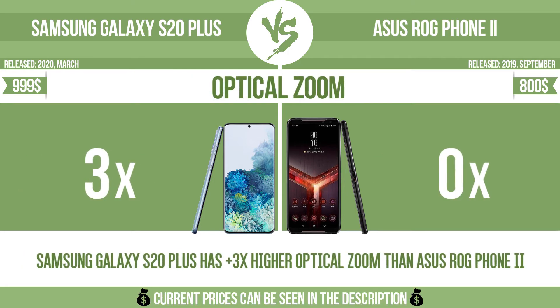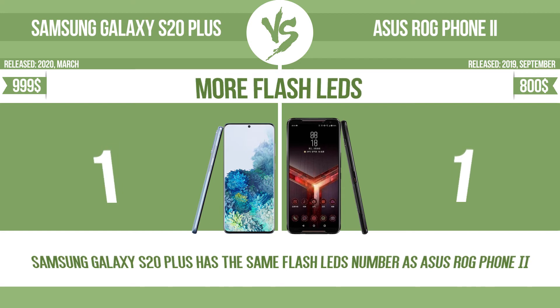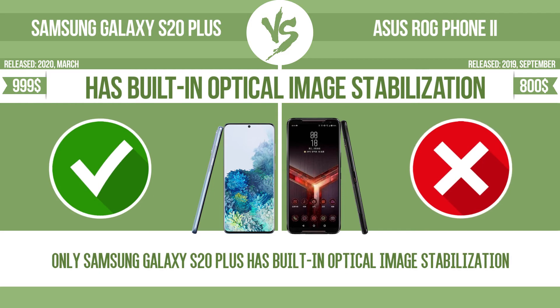Optical zoom. More flash LEDs. Has built-in optical image stabilization.